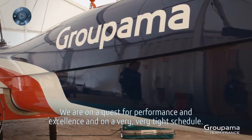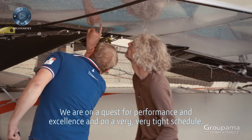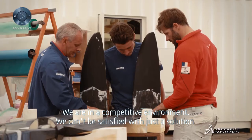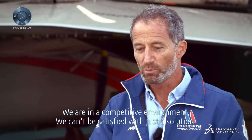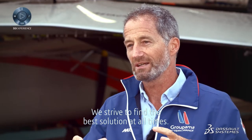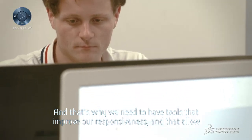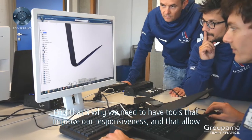We're on a quest for performance and excellence on a very, very tight schedule. We're in a competitive environment. We can't be satisfied with just a solution — we strive to find the best solution at all times. And that's why we need tools that improve our responsiveness and allow many people to work in parallel.